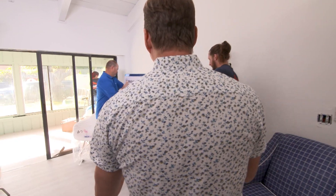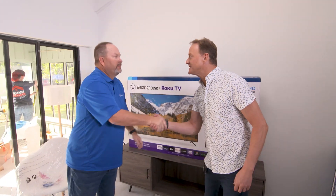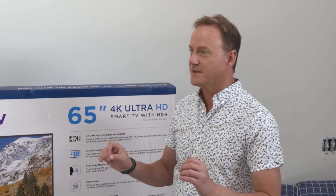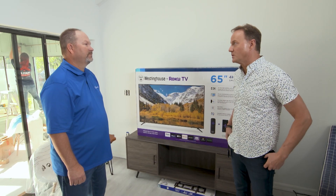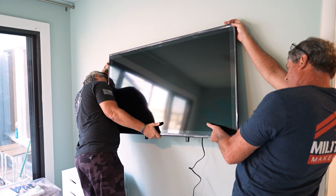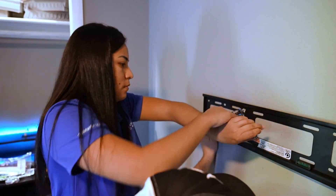The wall is looking great, Jennifer — keep up the good work. More finishing touches happening here. Brett from Westinghouse, good to see you. I know we're rounding the corner when we start installing the TVs. We've got four amazing Westinghouse Roku TVs. We have this one right here in the living room, which is a 65-inch, and in the other three rooms we have a 55-inch TV. Perfect for all their needs in the bedroom, the office, and this beautiful 65-inch in the family room.